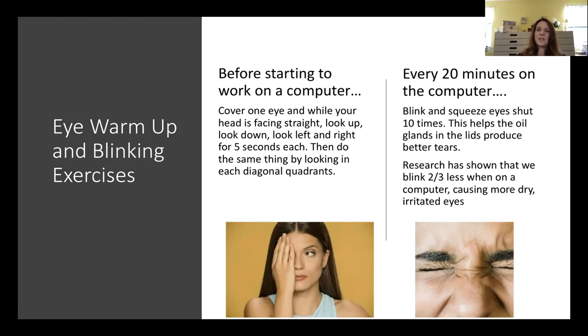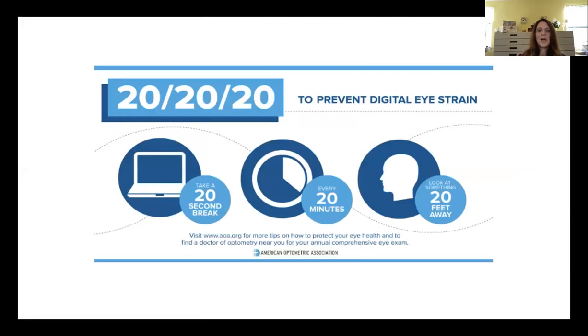After 20 minutes of working on the computer, blink and squeeze your eyes about 10 times. This squeezes the meibomian glands, which push out oil for your tears so you have better lubrication. Research shows we blink two-thirds less when working on a computer than when working on paper. The American Optometric Association promotes the 20-20-20 rule: take a 20-second break every 20 minutes and look at something 20 feet away.